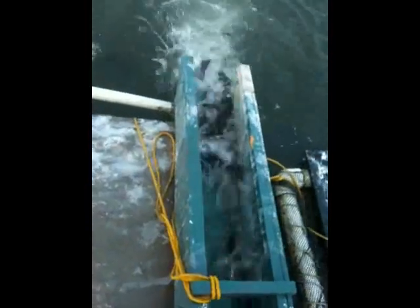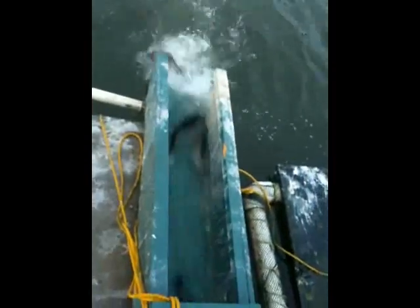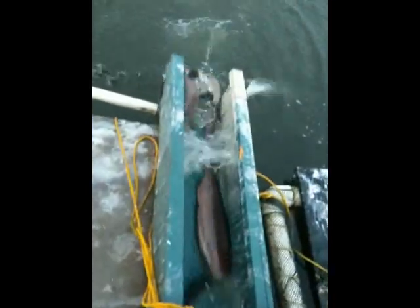Oh, there's some good-sized fish in there, huh? Whoa, look at that one. Oh, look at that one. There's some nice fish. Oh, yeah. Look at that, baby. Look at that one.